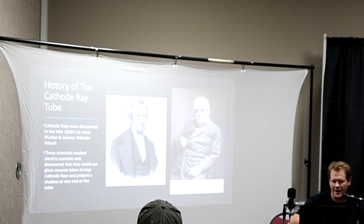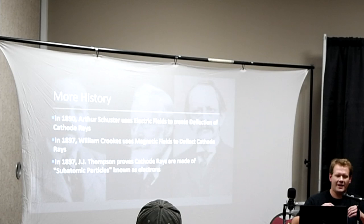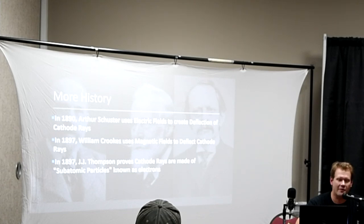That was officially the first kind of CRT tube technology. About 40 years later, Arthur Schuster used an electric field of current to create deflection, meaning he used electrical currents to move the beam projected through the tube to give a geometrical shape at the end. Then in 1897, another gentleman started using magnetic fields, which is actually what is used now in tubes. In that same year, J.J. Thompson proved that cathode rays are made of subatomic particles known as electrons. So the electron and the shape of the atom were actually discovered through the cathode ray tube in the late 1800s.